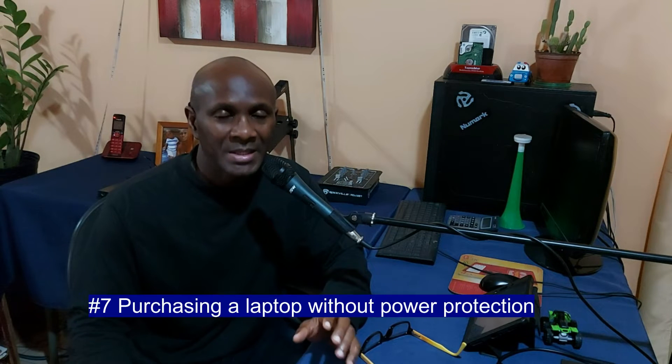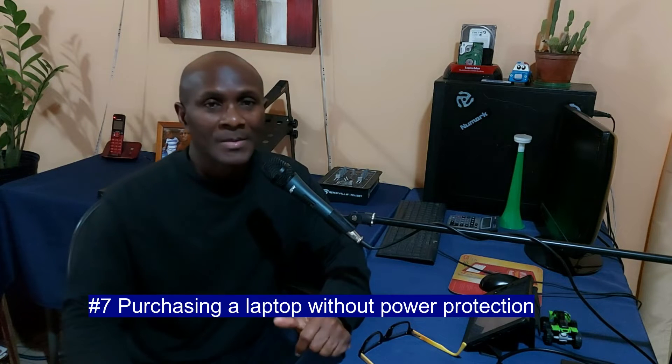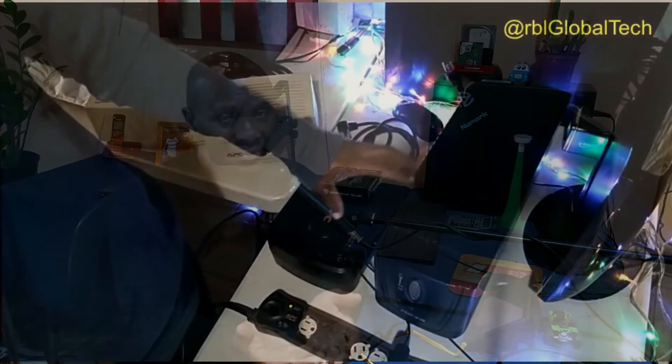Purchasing a laptop without any power protection equipment. Look, you're purchasing a laptop, and for many persons it is a huge investment, and you want to make sure that you are getting the proper protective equipment.